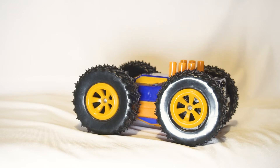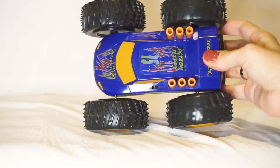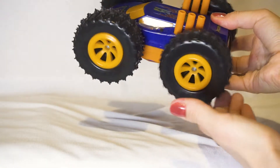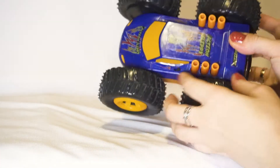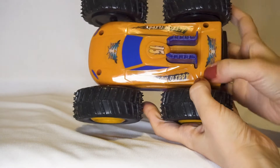Hi friends! Today I want to tell you about a change in the machine. Look! It has huge wheels. This part is blue and this part is orange.